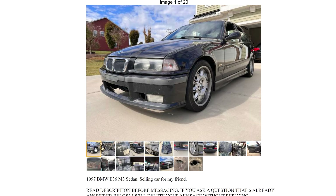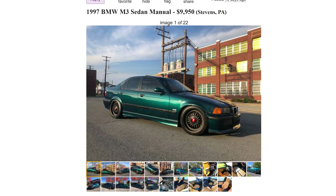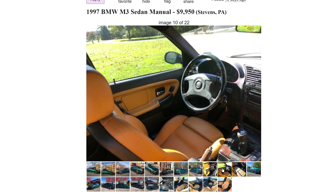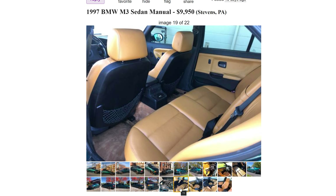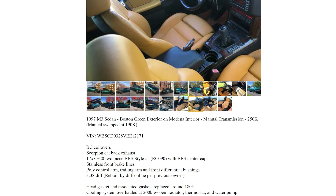Next up we have a $9,900 E36 with 250,000 miles. Head gasket and associated parts replaced around 180k - that's going to be a common theme. If you get one of these vehicles and they say the head gasket has been replaced, please get an actual receipt or hopefully there's some sort of proof that it's been done, because a lot of people say that stuff and not all sellers are honest.